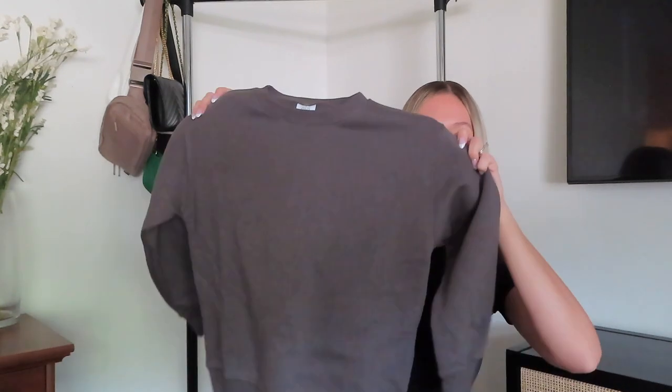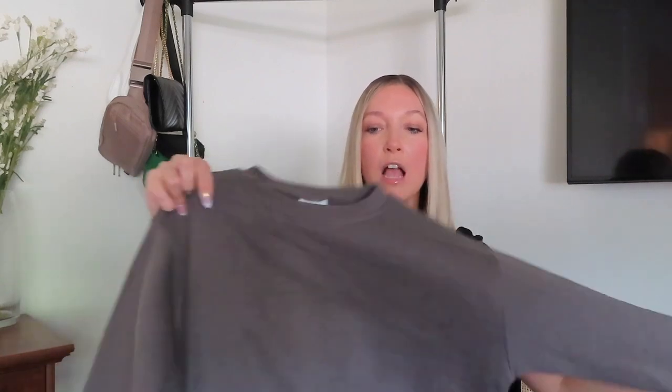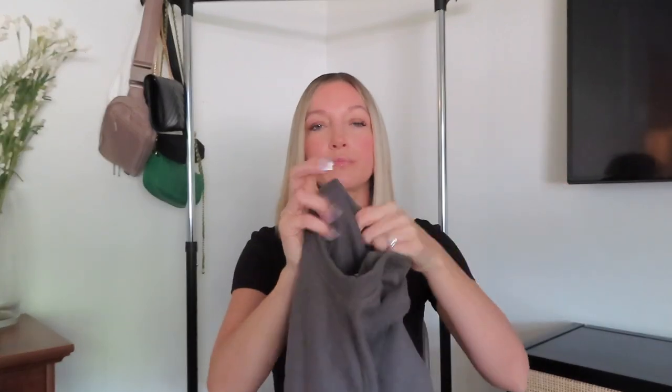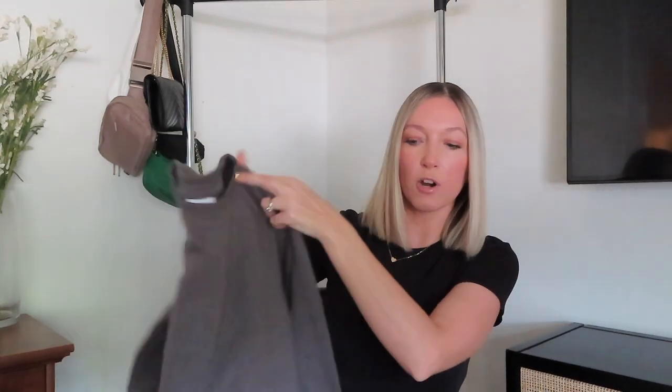A couple more sweatshirts from Zara — I got this crew neck for our son in a charcoal gray color. I love a crew neck or hoodie in fall and winter when it's not super freezing but you still want to keep warm. You can never have too many. Love the color, super soft with fleece on the inside.